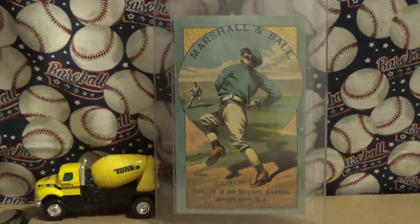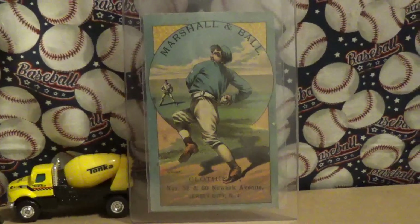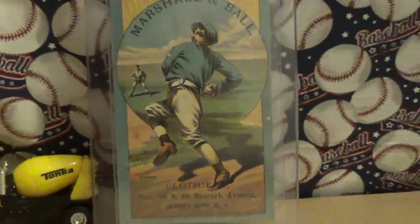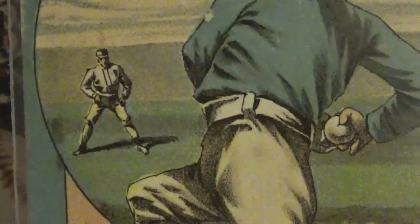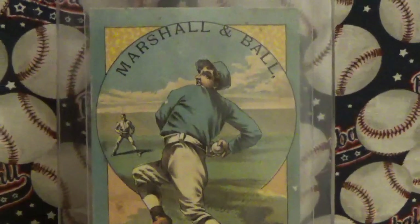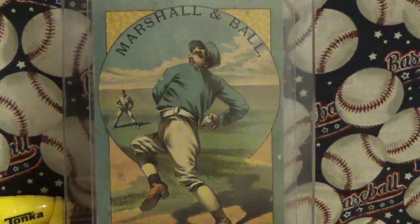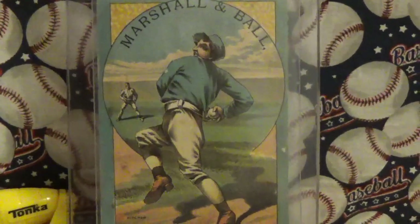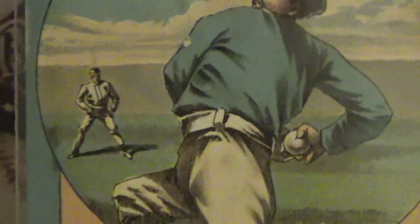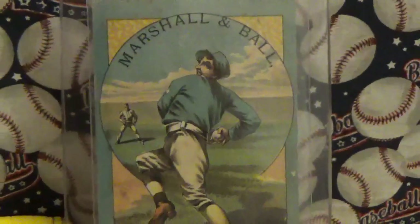These cards are about three and three-eighth inches by five and a half inches, and the artwork on them is fantastic. You can see the pitcher getting ready to throw a ball, and one of his fielders behind him. They're called circle position cards because all the cards tend to have this circle around the player, showing the player in the foreground with the scene of the stadium behind — clouds, fielders, just really great artwork.